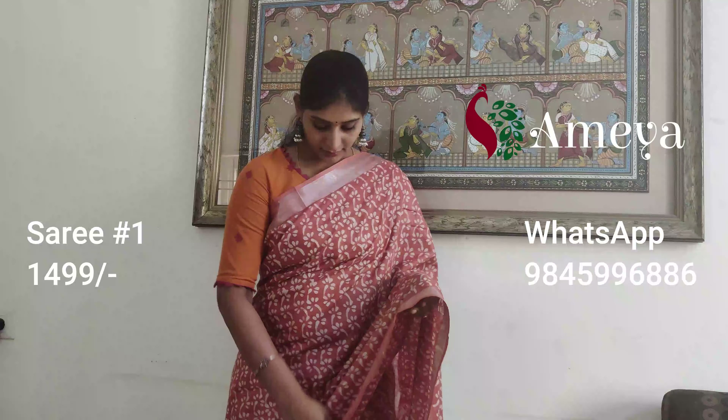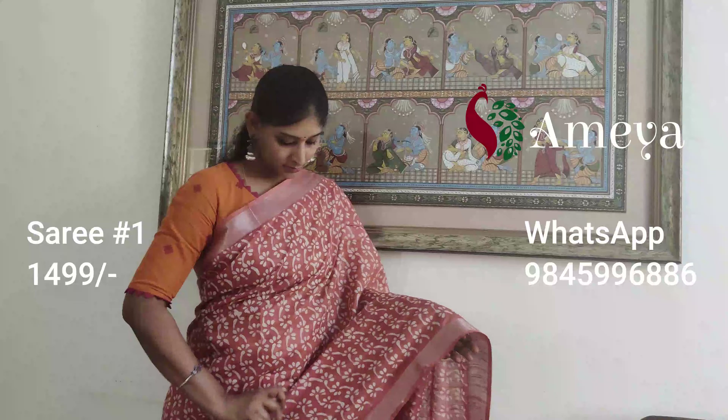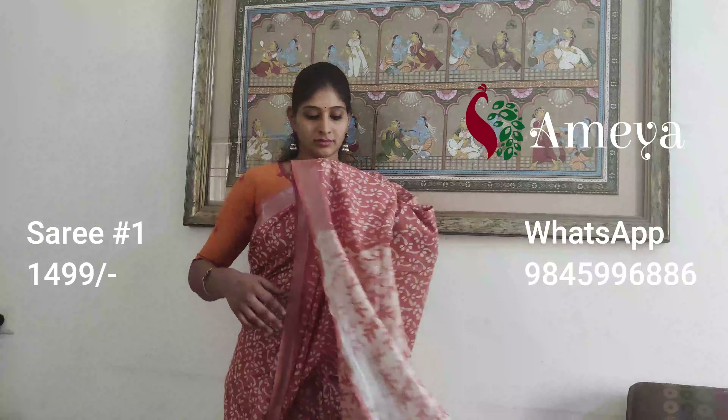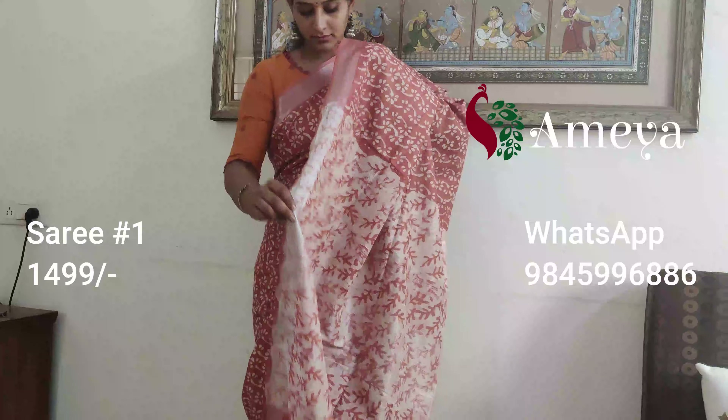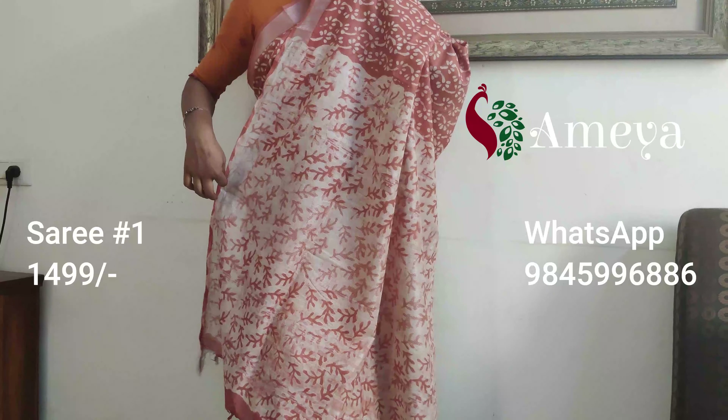What she is wearing is saree number one. Saree number one is a beautiful red-orange mixed color with a lot of beautiful printing all over the body of the saree — it's a block printed saree. It's got silver borders on both sides, and that will be the pallu — it's got silver detailing in the pallu.